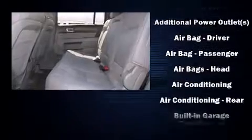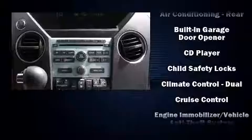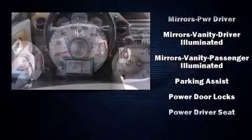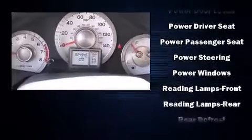Honda ensures the safety and security of its passengers with equipment such as dual front impact airbags with occupant sensing airbag, head curtain airbags, ignition disabling, and four-wheel disc brakes with ABS. Brake Assist technology provides extra pressure when applying the brakes.